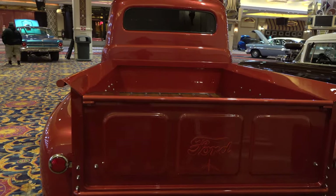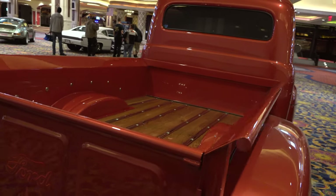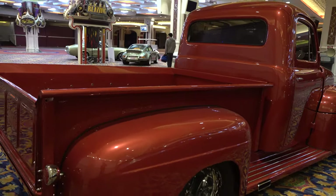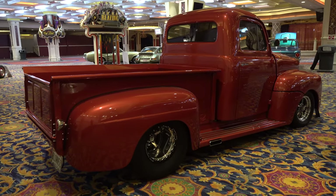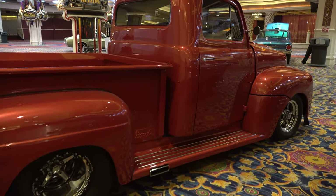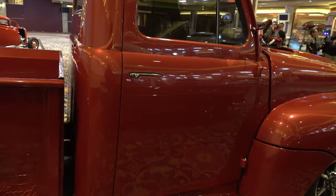I think there's just enough done to it, custom-wise, to make it different, but they didn't lose any of the cool from 1952. I love the color of it. The stance is right on. Like I tell people all the time, wheel choice is personal, but I'm cool with the wheels they're running on it.